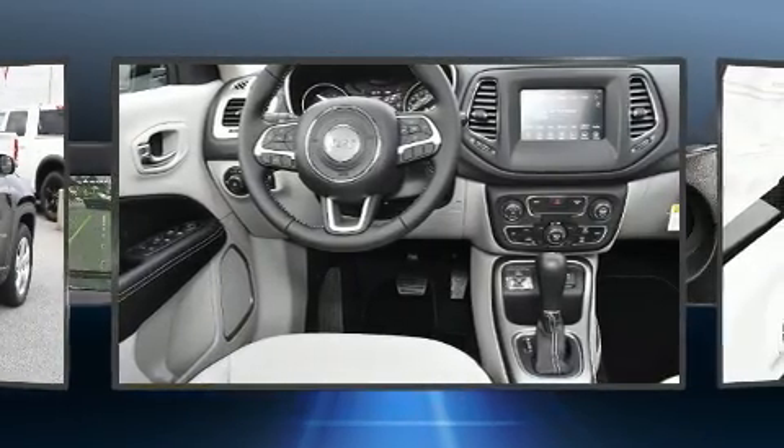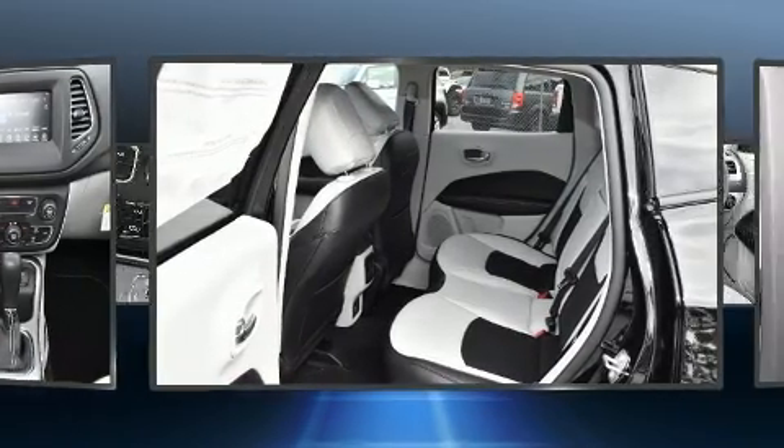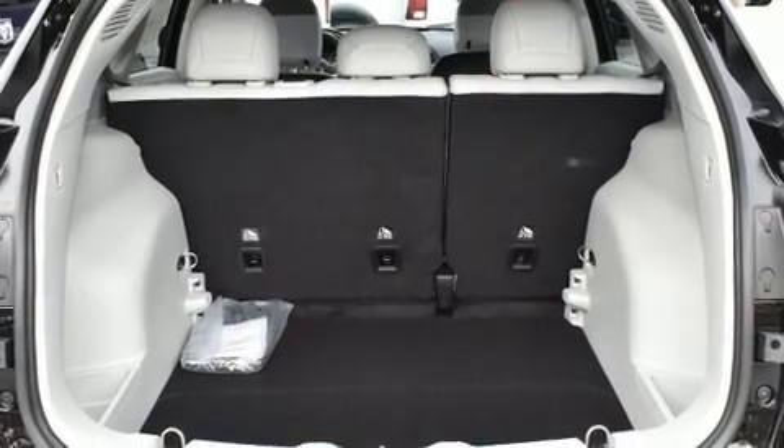Jeep prioritized fit and finish, as evidenced by a tachometer, a trip computer, an outside temperature display, front fog lights, a roof rack, and cruise control.